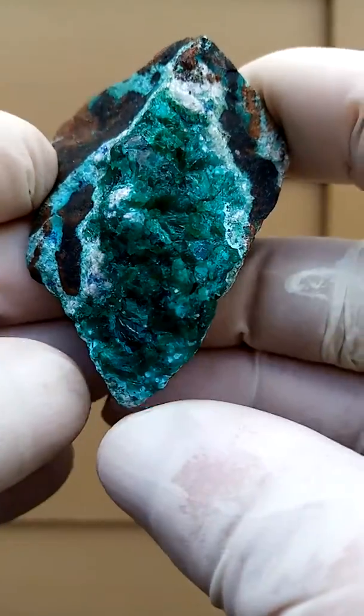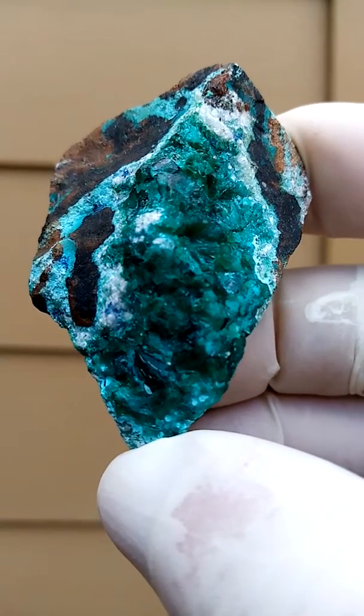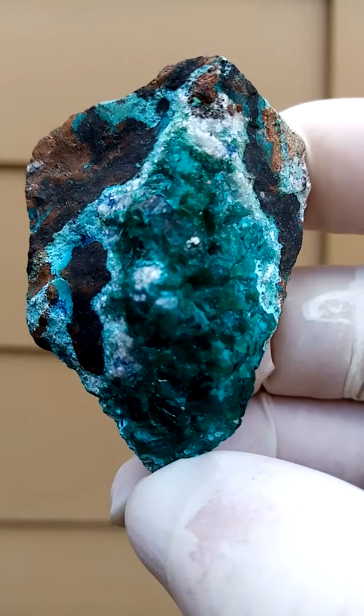This is actually quite nice. Look at that — you have this dioptase jutting out in the front and then the little rock paintings around the side. That's all from the copper mines of the Congo, Katanga Copper Crescent.